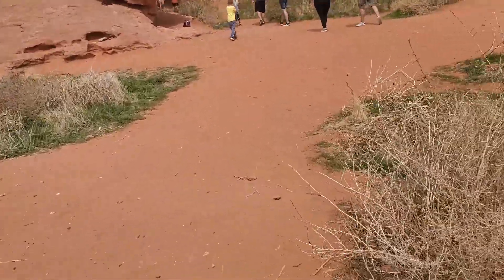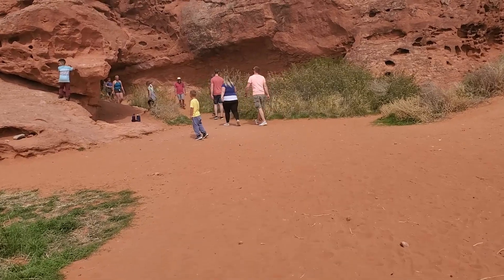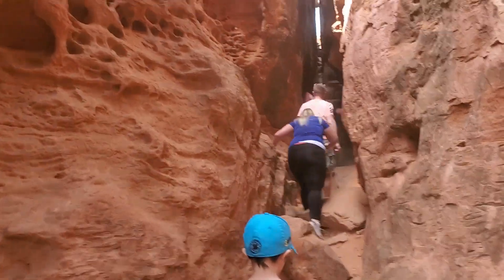The canyon is so narrow you will need to turn yourself sideways to get through, although some kids like our son Everett can fit through straight on. The Slot Canyon is just a few feet from the parking lot.